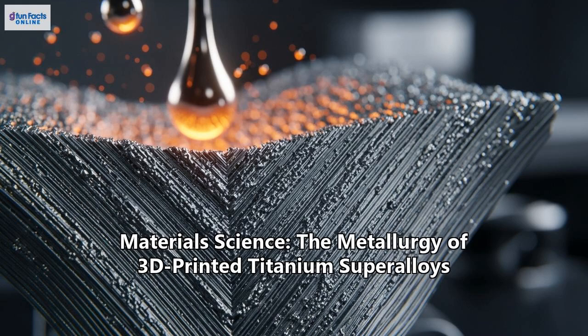Welcome to G-Fun Facts Online. Today, we're diving into the world of high-performance materials where engineering meets a revolution. We're talking about titanium super-alloys, the backbone of modern jets and advanced medical implants. But we're not talking about the old ways of forging them with hammers and heat. We're talking about building them layer by tiny layer, with lasers and electron beams, in a process that's rewriting the rules of metallurgy: 3D printing. This isn't just a new way to make parts — it's a way to create materials with properties we've never seen before. So let's explore the dawn of this new era and understand the science behind 3D-printed titanium.